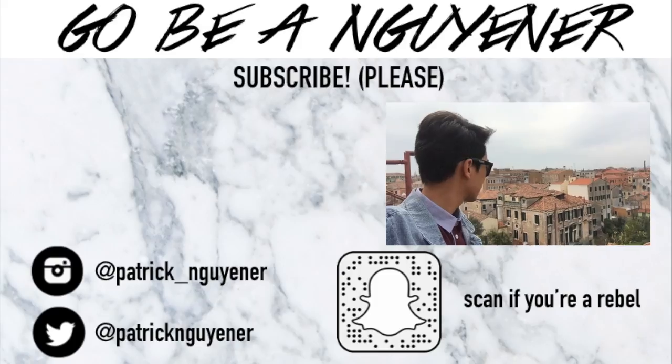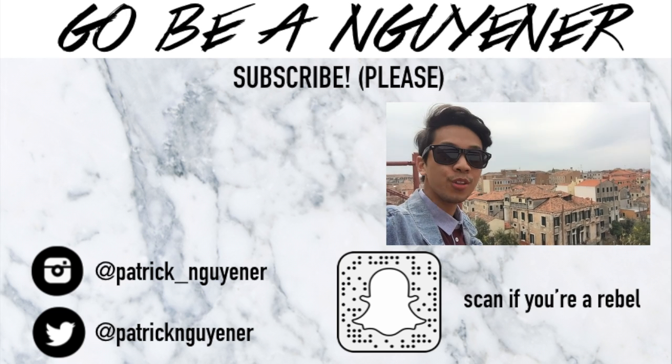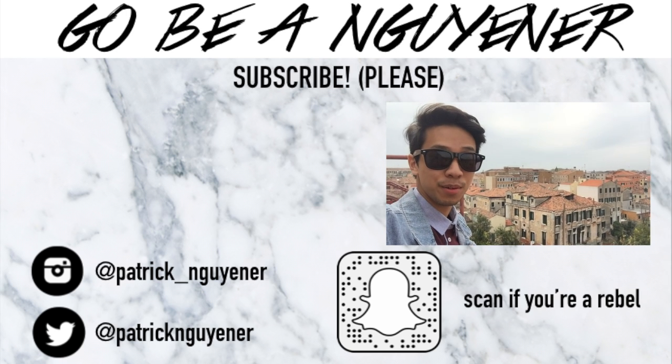That is it for my vlog in Venice, Italy. Venice was such a dream — it's so beautiful and I've had a great time here. I hope you guys liked the vlog. If you did, make sure to give this video a thumbs up and hit that subscribe button. My name is Patrick, and as always, make sure to go out there and be a winner. How extraordinary is this view — all of the red tile roofs. This is truly an Italy experience.